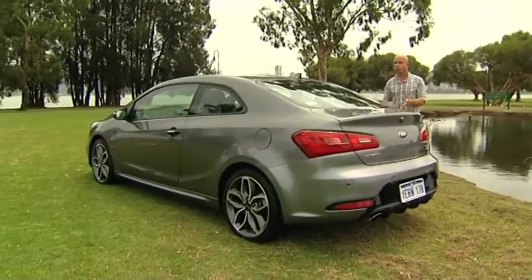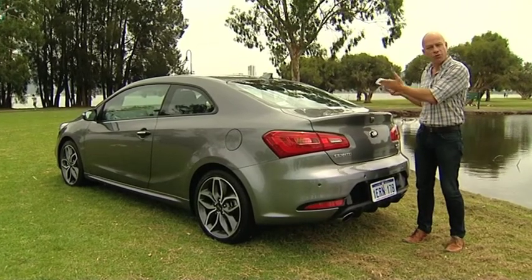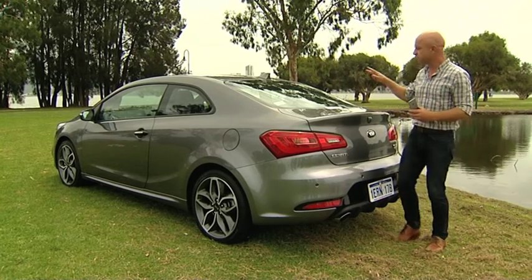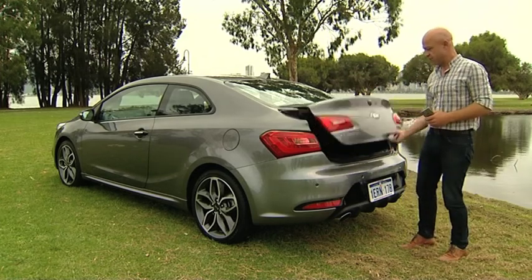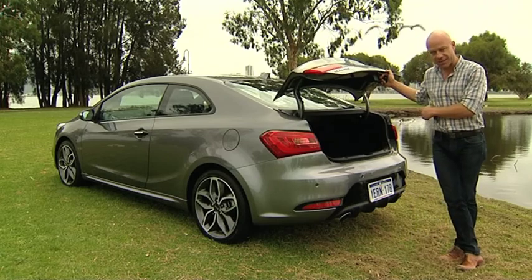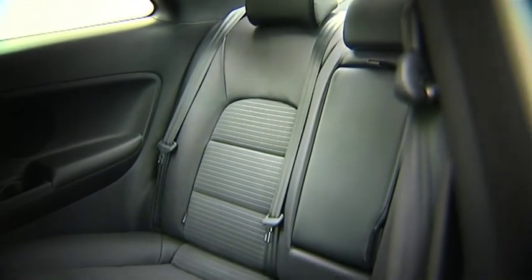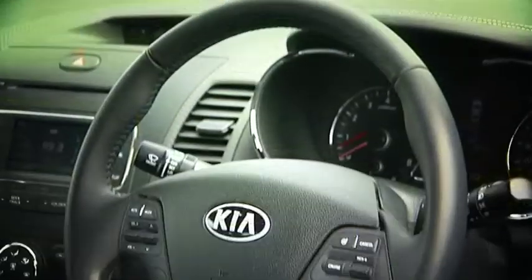When it comes to a coupe, most people will think impractical — two doors and normally a small back seat. Those people would be wrong when it comes to the Cerato Coupe, because its rear seat offers more space than you'd expect, and so too does the boot — 378 litres of unexpected boot space. That makes all the difference when compared to its compatriot the Veloster. The Coupe is more practical and more comfortable on long drives, with plenty of legroom and headroom. With a five-star ANCAP safety rating, the Kia Coupe is not just affordable, stylish and a great drive — it's also extremely safe.